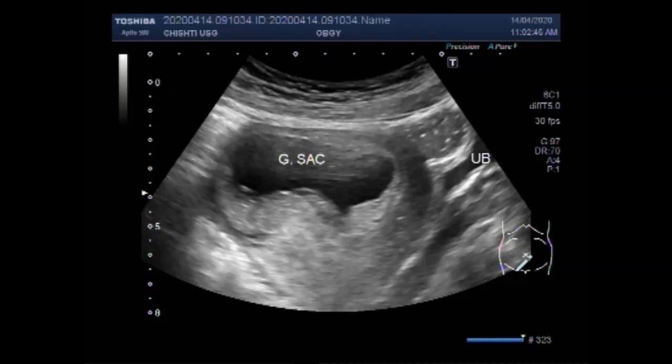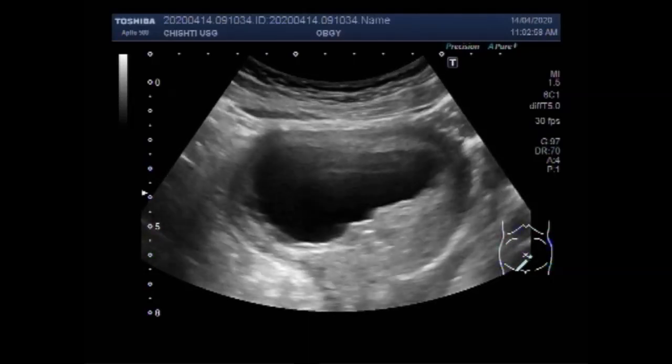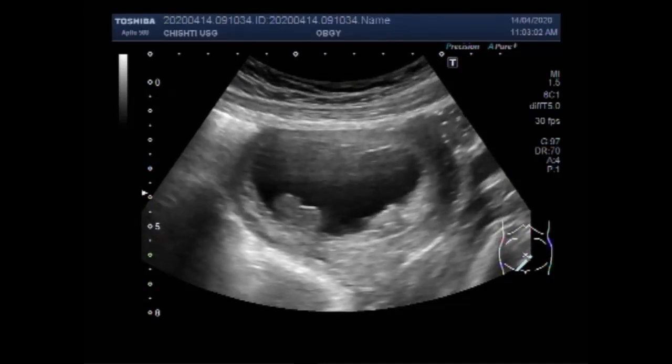In case of fetal demise, a dead fetus that has been in the uterus for 4 weeks can cause changes in the body's clotting system. You can see the gestation sac containing a single fetus.